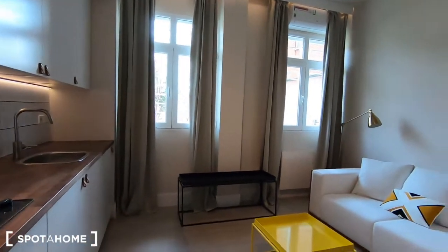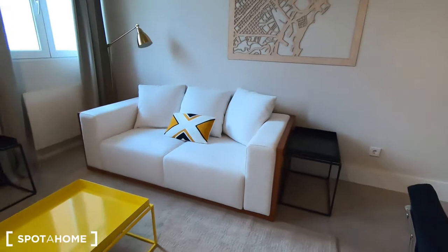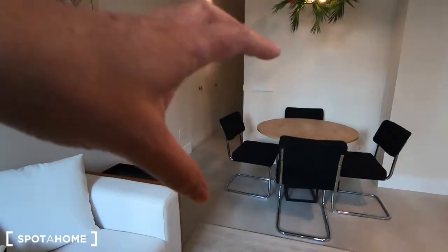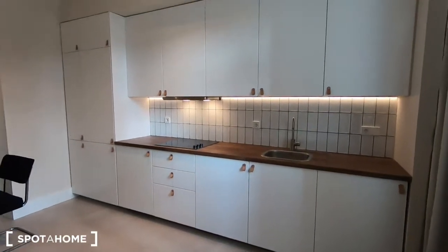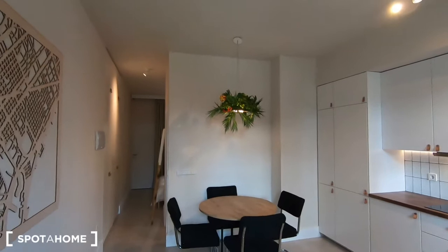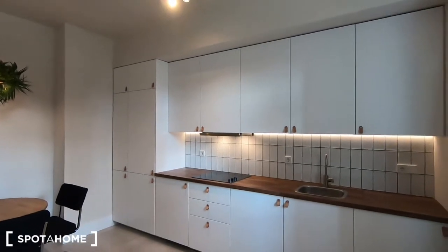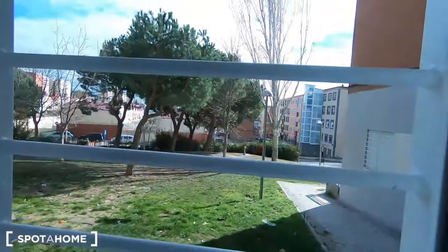We are now in the living area, an open space with the kitchen and the dining area. The distribution is very nice because you have the living area, dining area, and the kitchen all in one space. It's very nice because we renovated recently, so it's all very new and the ceiling is higher than usual — maybe 3 meters. It's a very quiet area, very nice.